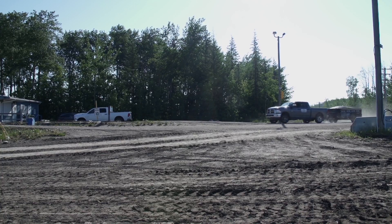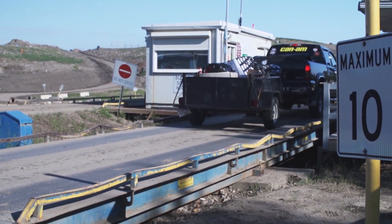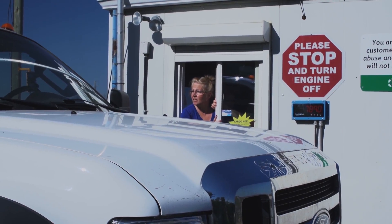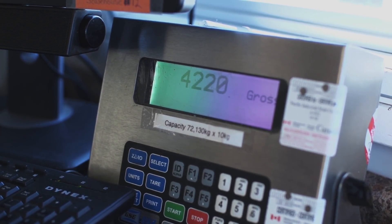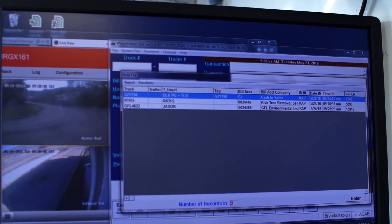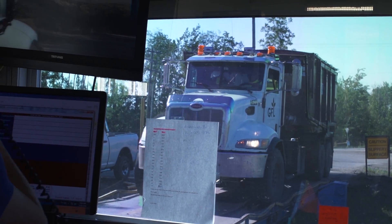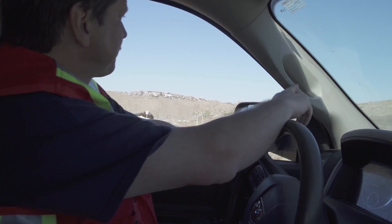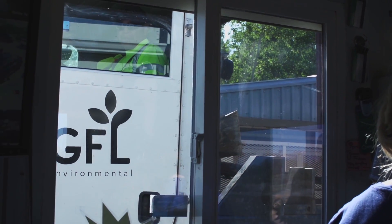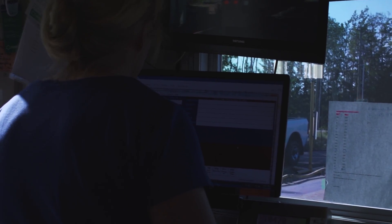When you pull into the landfill, your first stop will be the scale house. Our scale house operator asks each customer about their waste and uses specialized computer software to weigh their load. The operator uses their radio to let other operators on site know where the waste is going. Each vehicle is weighed when it arrives and again when it leaves to accurately account for how much waste is disposed of.